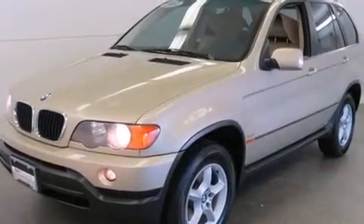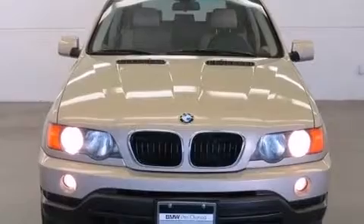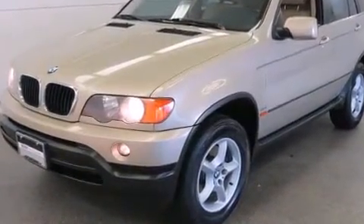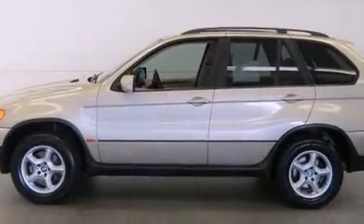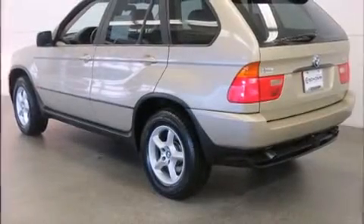BMW ensures the safety and security of its passengers with equipment such as dual front-impact airbags with occupant-sensing airbag, head curtain airbags, traction control, brake assist, a security system, and four-wheel disc brakes with ABS.